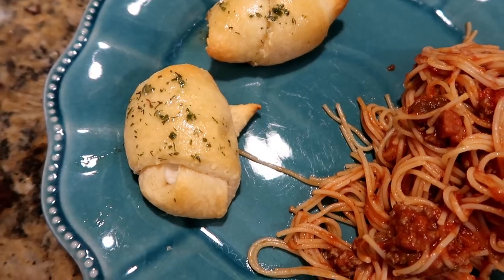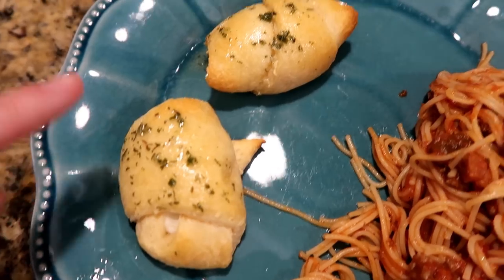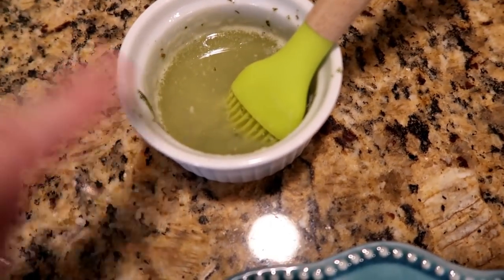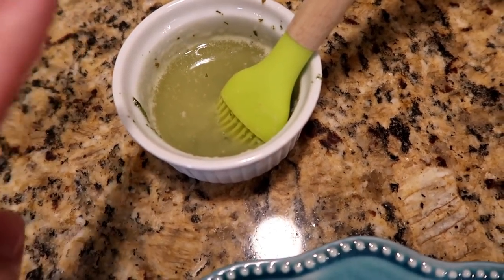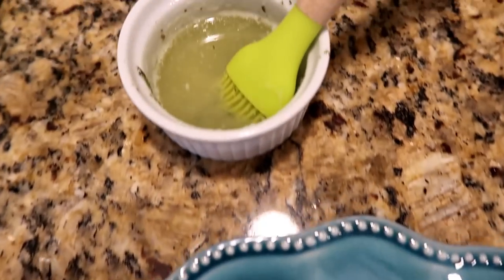For dinner tonight we're having spaghetti and garlic bomb crescent rolls. Inside each crescent roll there's a little piece of mozzarella cheese, and I took some herb garlic butter from Kerrygold, melted it down, and brushed it on top. I'm really excited — this is seriously the best butter in the world.